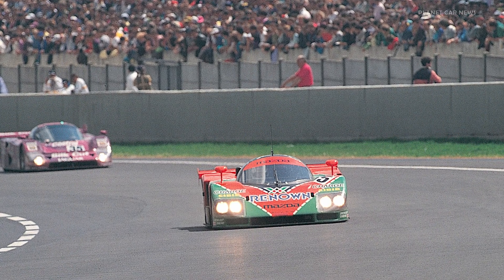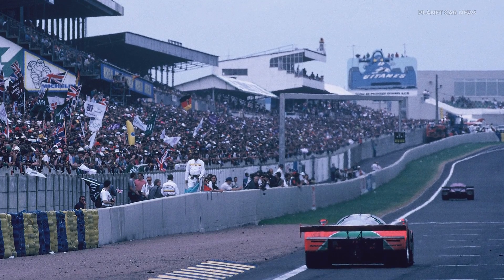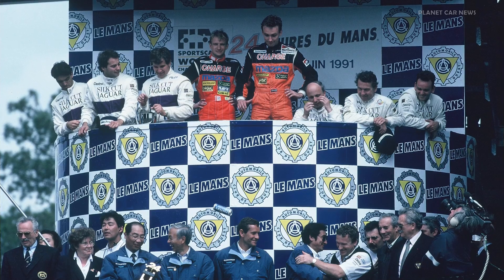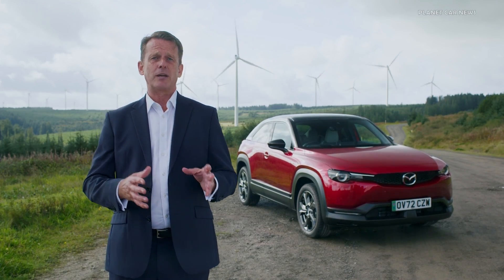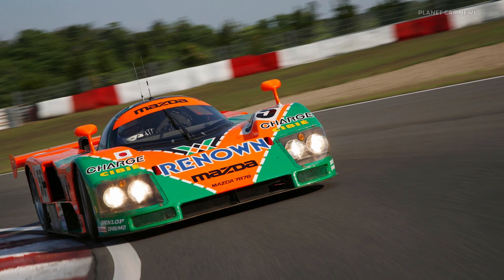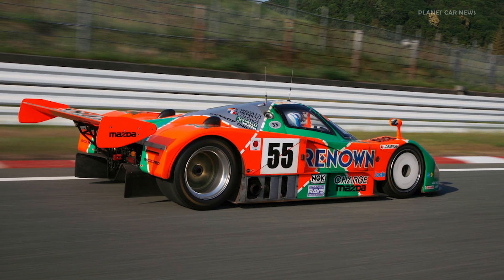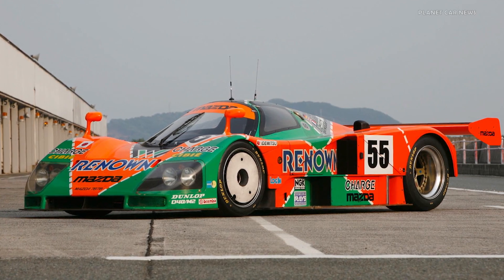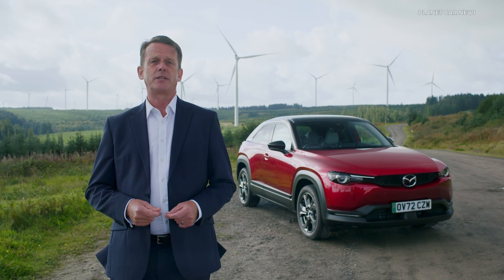Then, in 1991, came one of the most famous victories in the 100 years of Le Mans. Mazda became the first Japanese manufacturer to win the gruelling 24-hour race, and the first — and to this day the only — using a rotary engine. This very car, the Mazda 787B, is one of the most iconic cars associated with Le Mans.